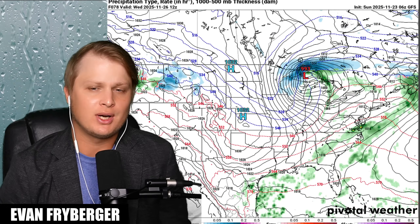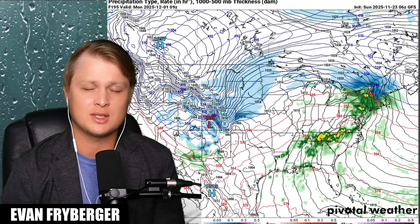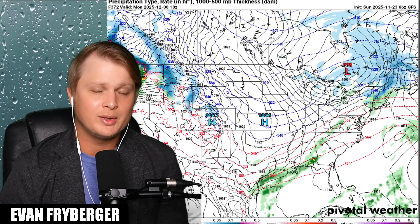Hello everyone, my name is Evan Freiburger and today we're going to be talking about this low pressure system that is going to be sweeping across the United States and potentially causing some severe weather. But there is one thing that is kind of missing with our storm right now, and it is pretty important, especially in the southeast where we usually get more moisture in the air, making it more dense — and that can cause issues if you're missing some key ingredients.